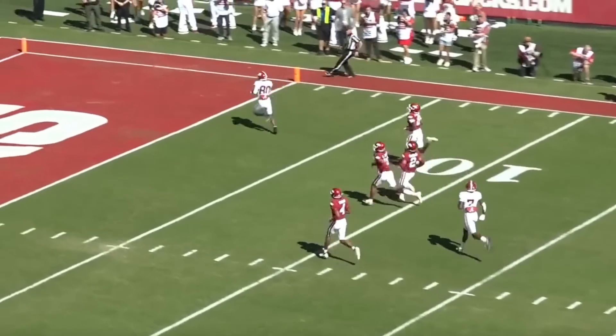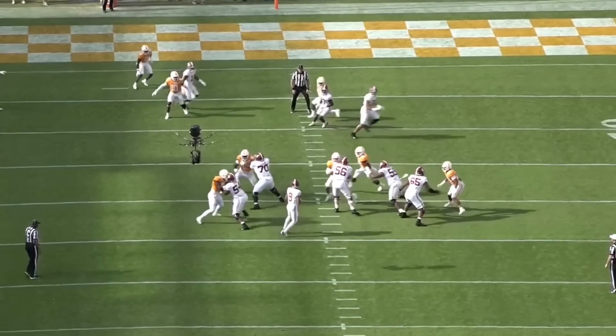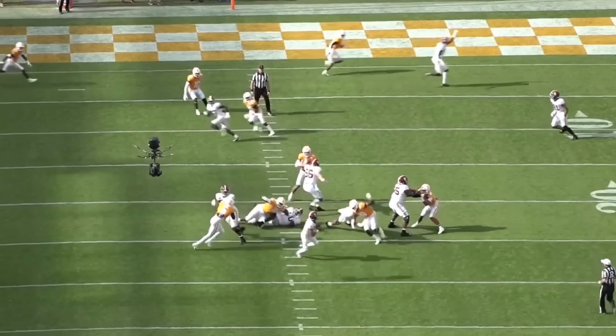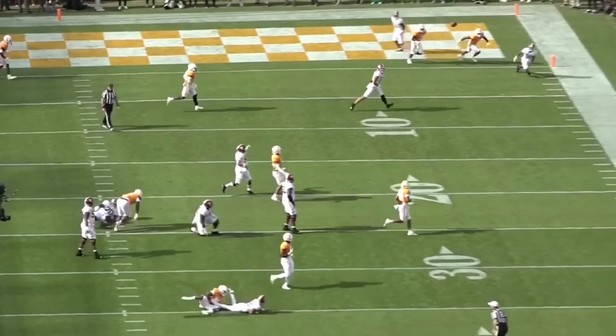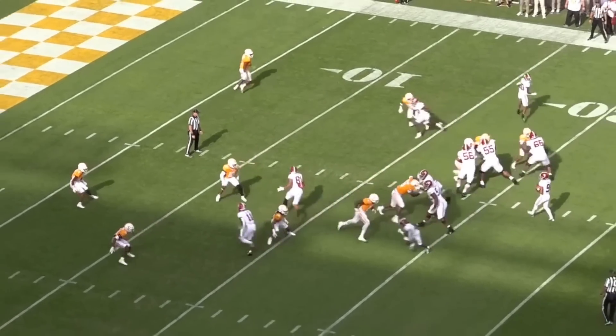His game is more polished than any other quarterback's in this class, but there are a couple causes for concern as to how Young will fare at the next level, the less significant of which is his tendency to extend when he doesn't need to. Young's greatest strength is his ability to extend the play,